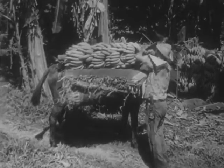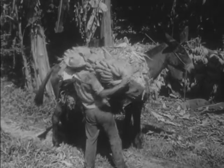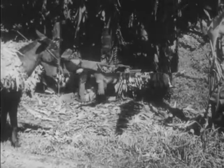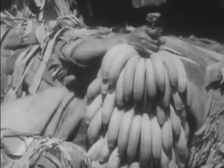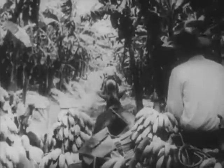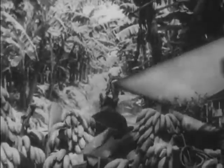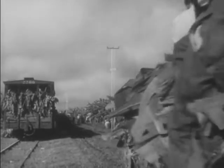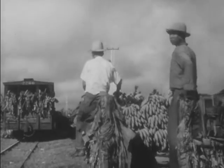Emerging from the plantation area with a load of freshly cut fruit, the mule man leads his sturdy mule to the tram car loading platform, where the green bananas are unloaded at the nearby siding. It is easy to see here why railroads are so important to banana plantations. First by tiny gauge tram, and then by medium gauge fruit train, the bananas must be carried from the plantations to the docks.